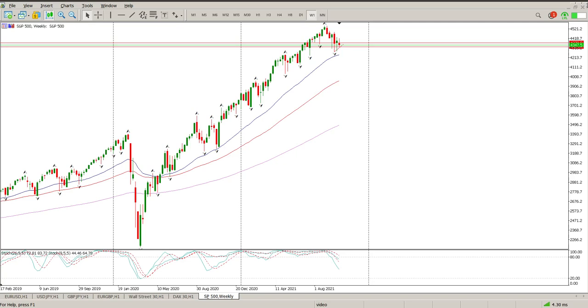Good morning everybody, this is your S&P 500 day trade setups for today. I just want to start off in the weekly to highlight a few things. First thing is you can see how the oscillators are pointing to the downside and starting to ease off the top here, coming out of overbought territory.